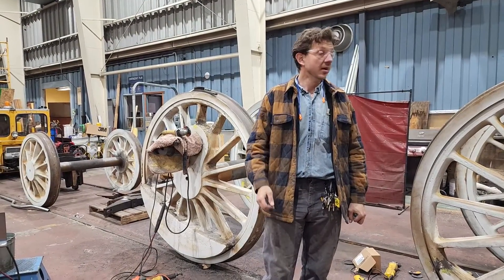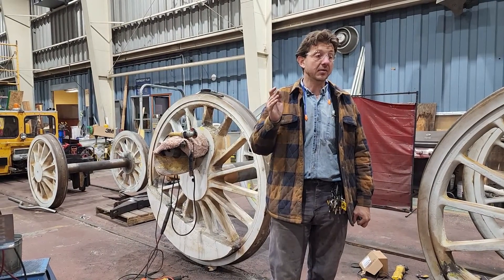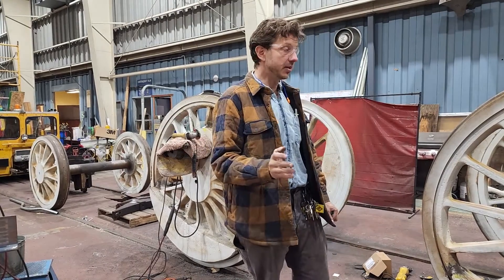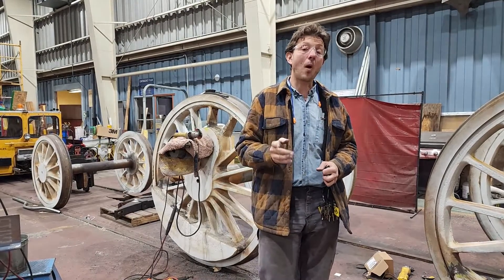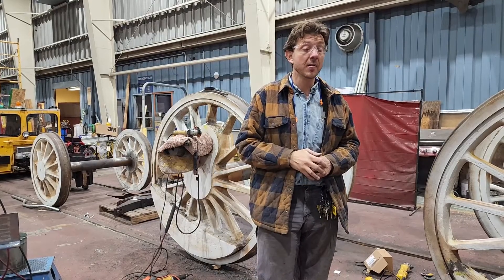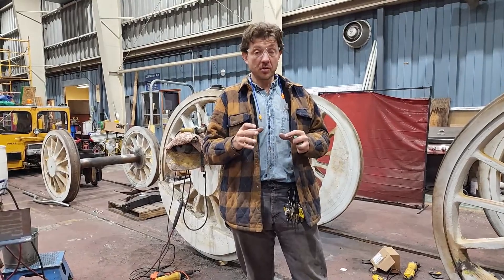The locomotive was built in 1907, and casting technology was a little different back then — a little less advanced. Steel was a relatively new thing, so there are a number of cracks in these wheels. So far we've repaired over two dozen cracks quite successfully.